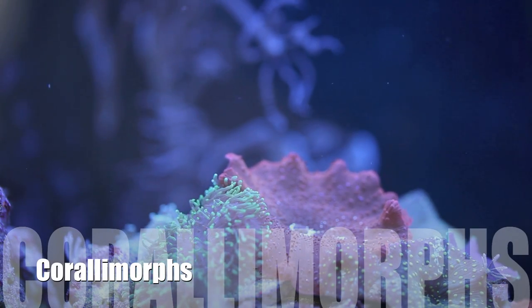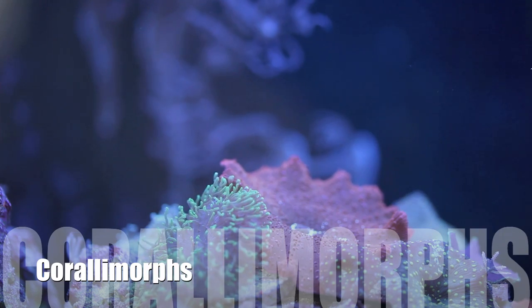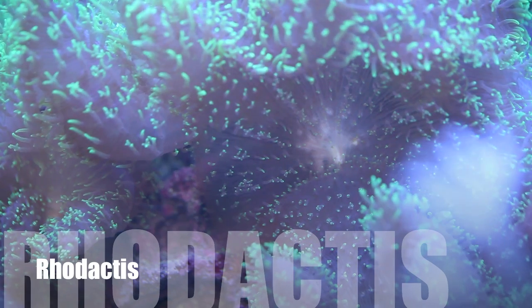Welcome back. This is Than from tidalgardens.com and today we're going to be looking at some mushrooms. Mushrooms are not the most popular corals right now, but I think they're very underrated.